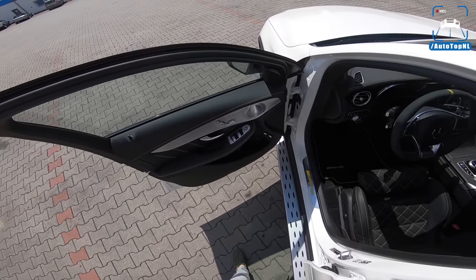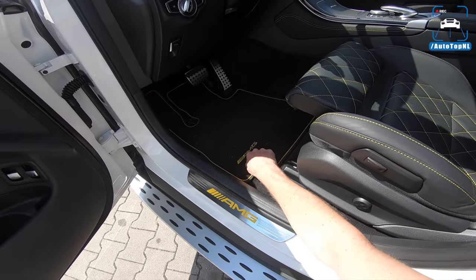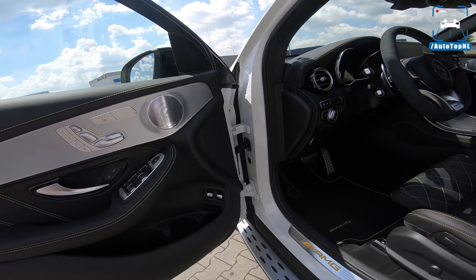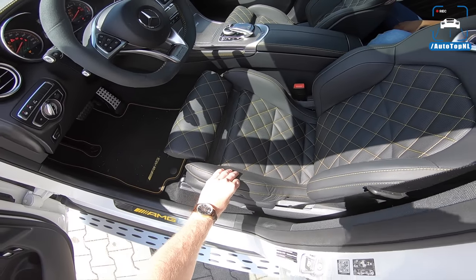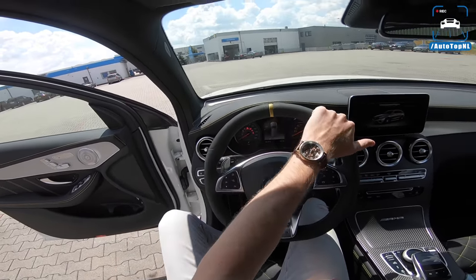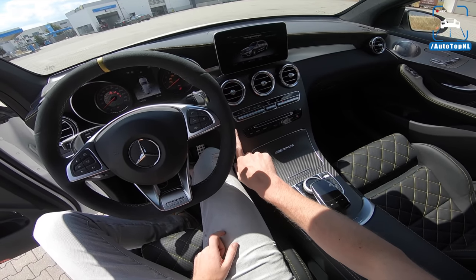On the interior, a lot of Edition 1 stuff — a lot of yellow. An AMG inlay in yellow, yellow stitching, yellow logos, stitching on the doors, black Napa leather. This brushed aluminum is also part of the Edition 1 pack, and we have these optional performance seats, which are really snug — quite hard, but really supportive. We also have this Alcantara steering wheel with a 12 o'clock marking in yellow and an Edition 1 badge. This carbon fiber is also part of the Edition 1 pack.